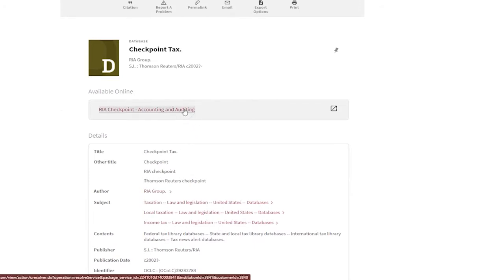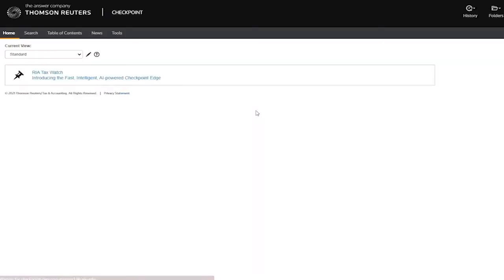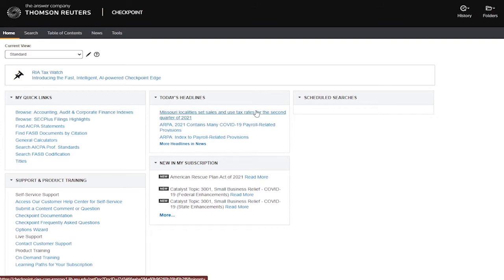This is a fairly technical, topic-specific database, unlike Lexis, Westlaw, and Bloomberg, which are used for more general legal research.